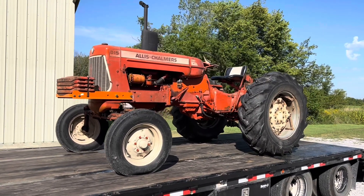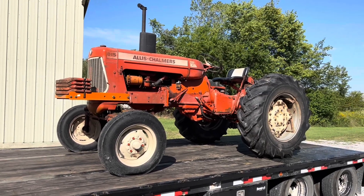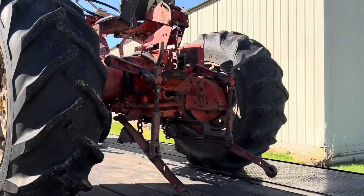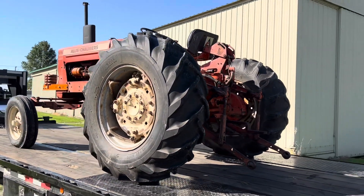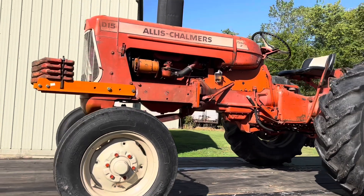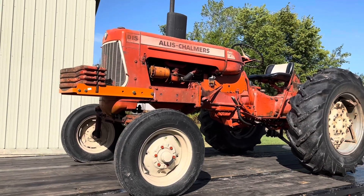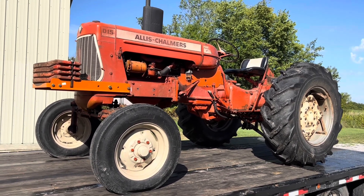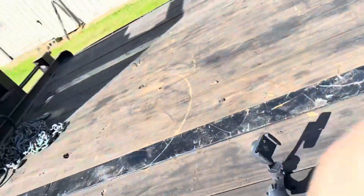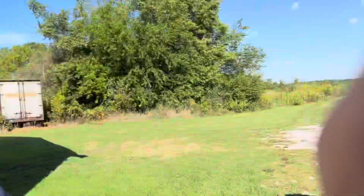So here it is. It's an Allis Chalmers D15 Series 2 with factory power steering and factory three-point. The guy I bought it off of removed the fenders because they were rusty, and I haven't found a perfect set to put on this tractor. I did buy a front weight bracket and put some front weights on it. But other than that, I really haven't used it much. The power steering on this tractor is sweet, and it's a really nice straight tractor.